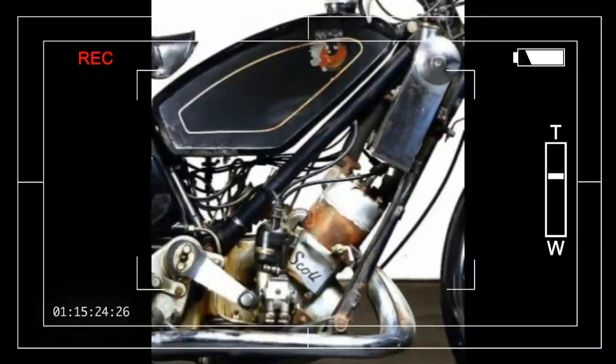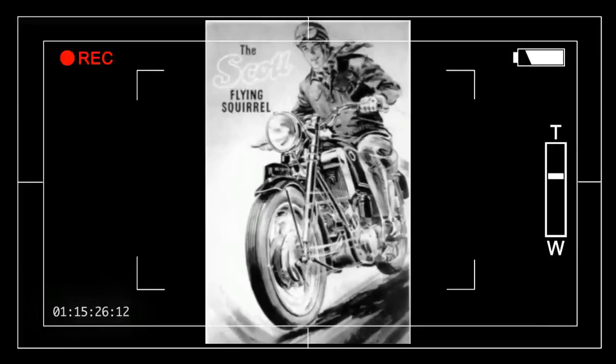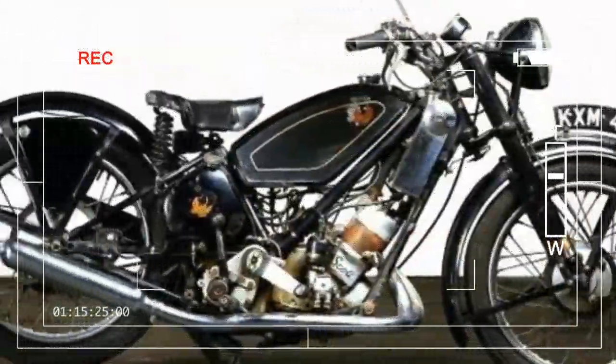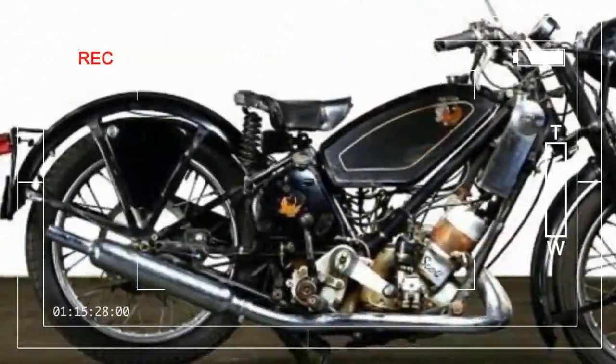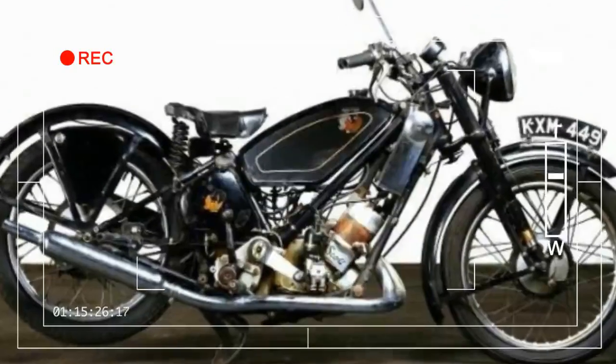Sales soared as a result, prompting the building of a new factory at Shipley, Yorkshire, the small industrial town located in north-central England. The name Shipley now appeared on the tank logo. Scott left the motorcycle company in 1915 to pursue his interest in hybrid car/motorcycle designs. Scott, who amassed some 50 engineering patents, was also an ardent cave explorer.